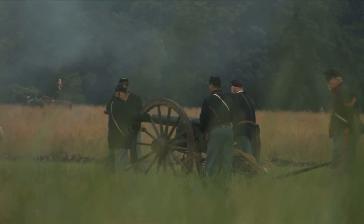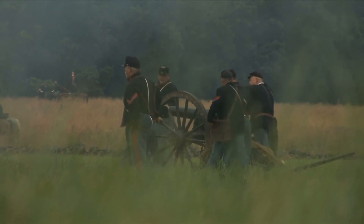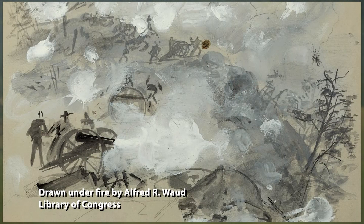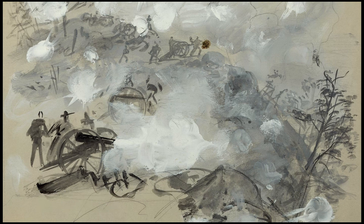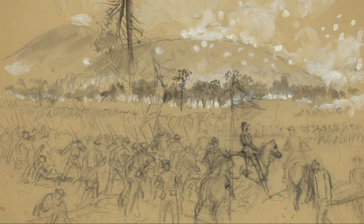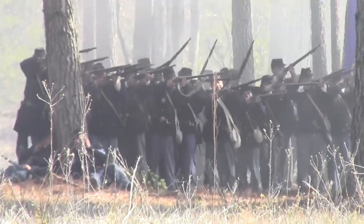Union cannon began to bombard the Confederate trenches at 8 a.m. on June 27th, 1864. One hour later, tens of thousands of federal soldiers surged forward in a direct attack on the southern lines.